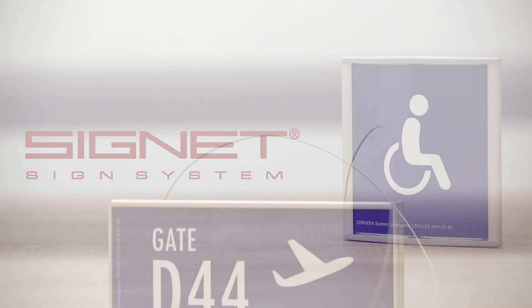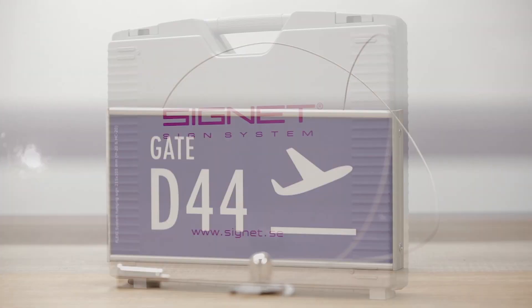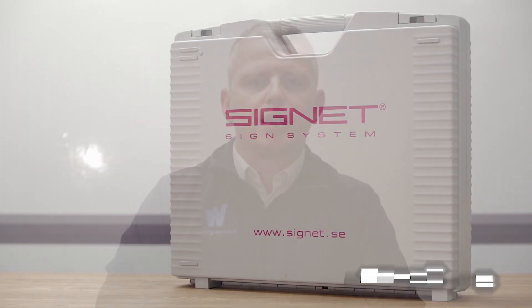Walsh Graphics are excited to launch our new Swedish manufactured sign system. Signet have been manufacturing their high quality signs since the early 1990s.